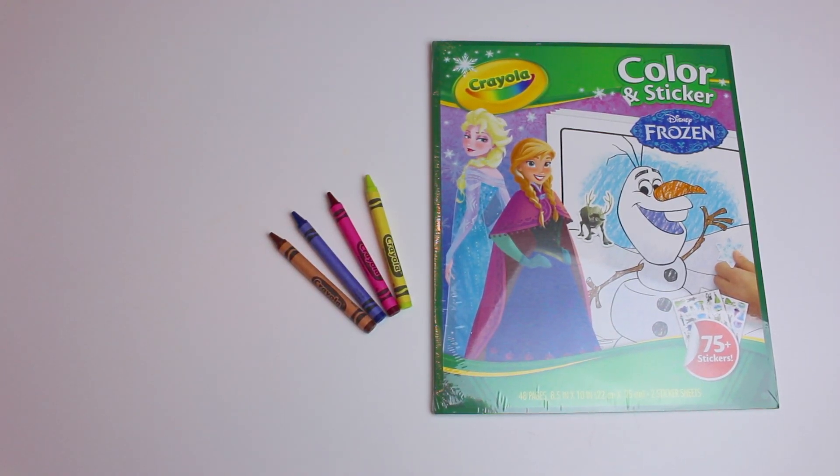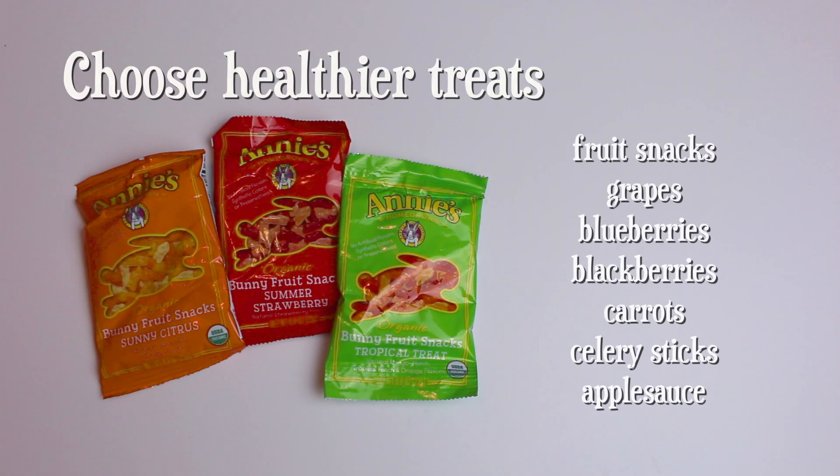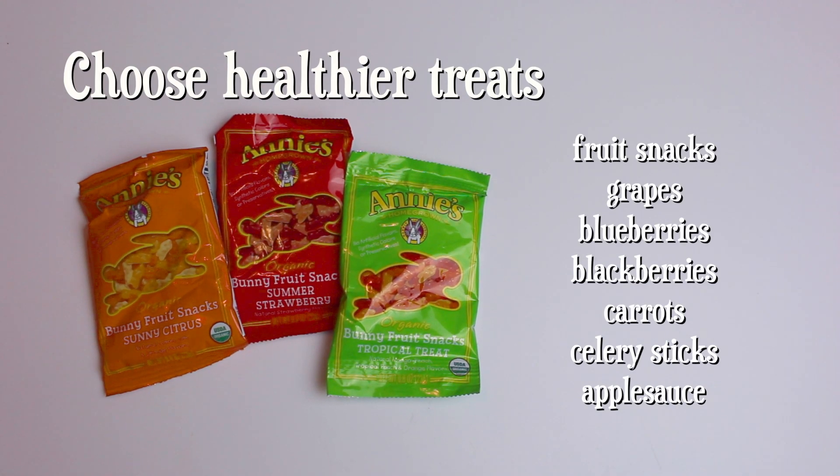If you want to do treats, try using healthier treats like organic fruit snacks, grapes, blueberries, or applesauce.